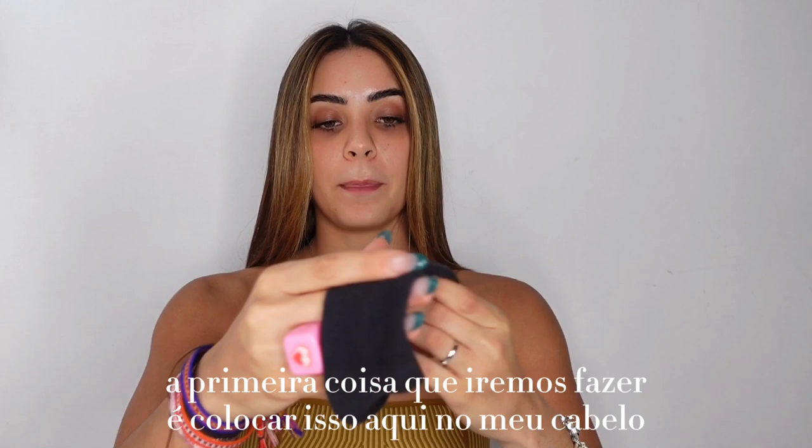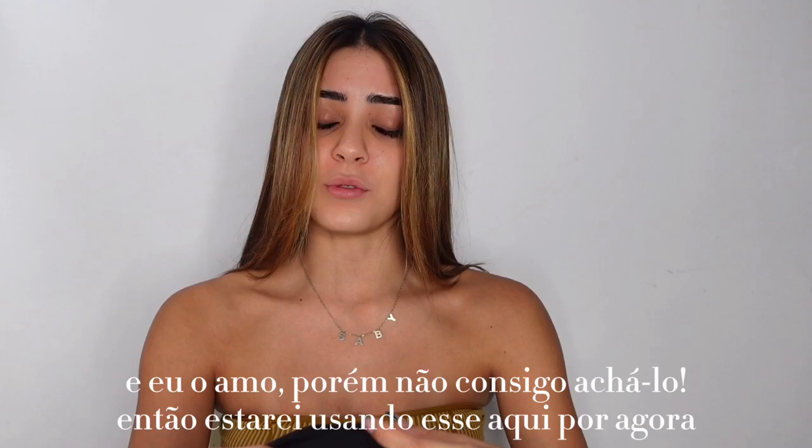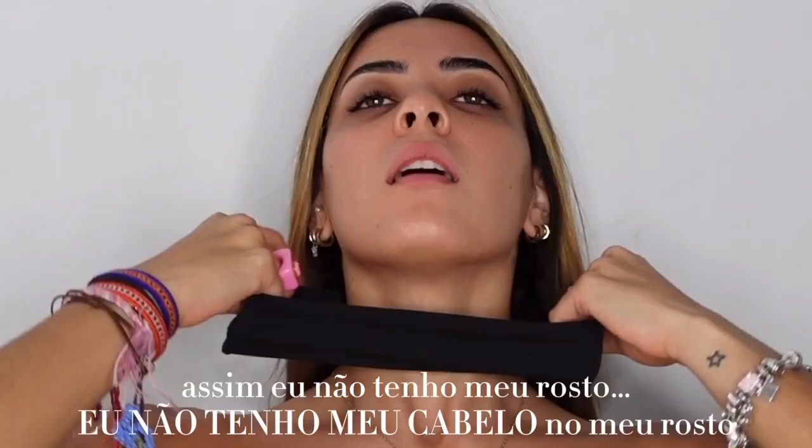The first thing we're gonna do is put something on my hair. I have one that's actually for doing your makeup and it's pink and I love it, but I can't find it. So we're gonna use this for now so I don't have my hair on my face.